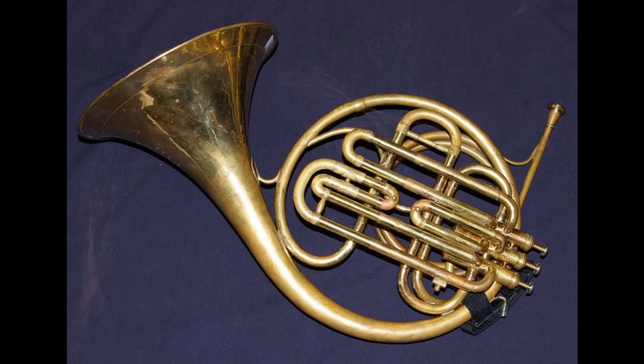As to impressions from playing the piston F horn — on the positive side, the piston horn sounds much like a natural horn. It has an open quality that is hard to describe, but it relates to the light weight of the instrument. You have the distinct sense of not blowing through a lot of weight.